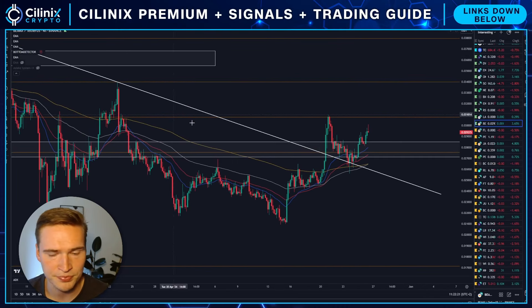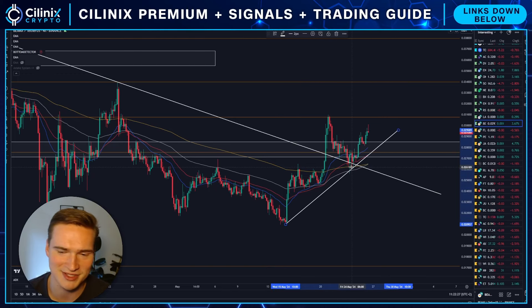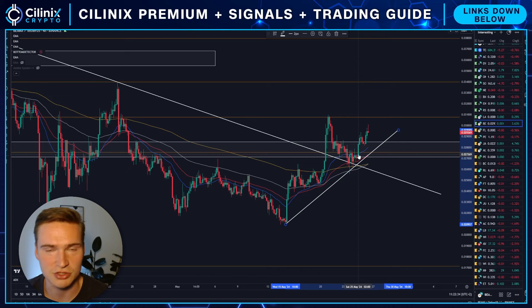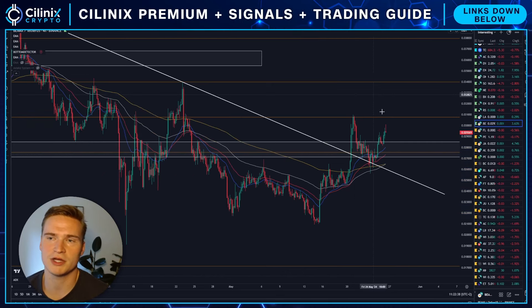We broke above all of those levels, and you can also see that on the four-hour time frame. So far we've been holding those breakouts. We came close to breaking down below it after the ETF was approved on Thursday, but after getting some bullish momentum yesterday morning, we're bullish.